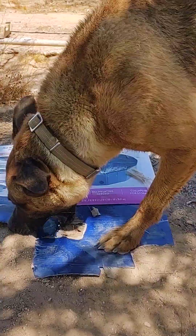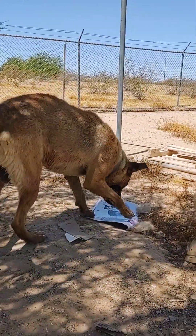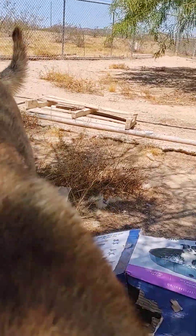Diesel the Destroyer has his story, and I want to take the time to tell it so that you spay and neuter your animals, hopefully.